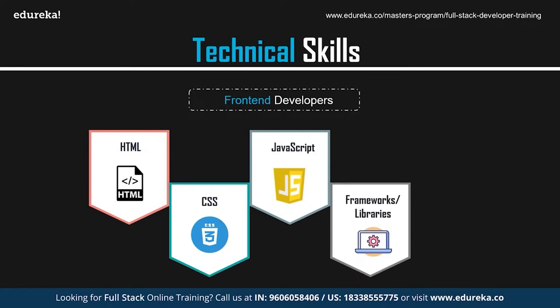As front-end developers, it is important that you have some knowledge of frameworks and libraries such as Angular, React, Vue, etc. These are basically frameworks and libraries based on JavaScript. JavaScript frameworks are collections of CSS or JavaScript files that perform different tasks by providing common functionality. Instead of starting with an empty text document, you can start with a code file that already has lots of JavaScript present in it.